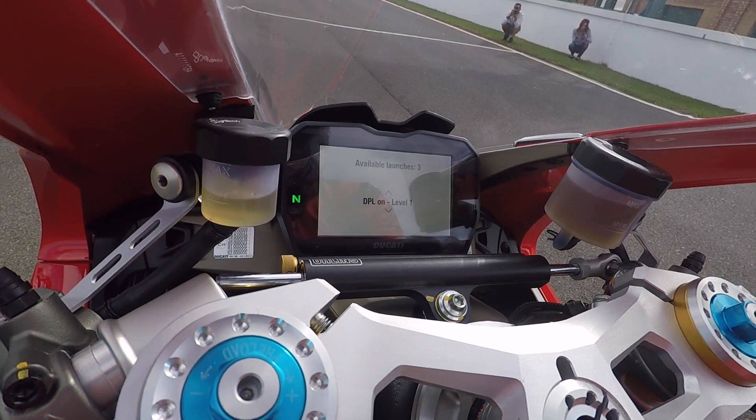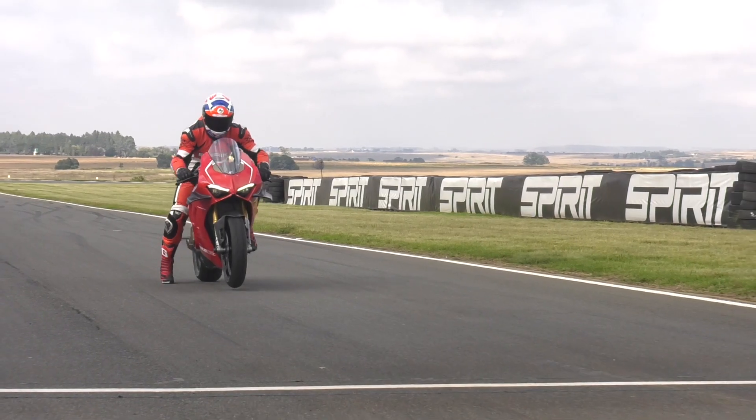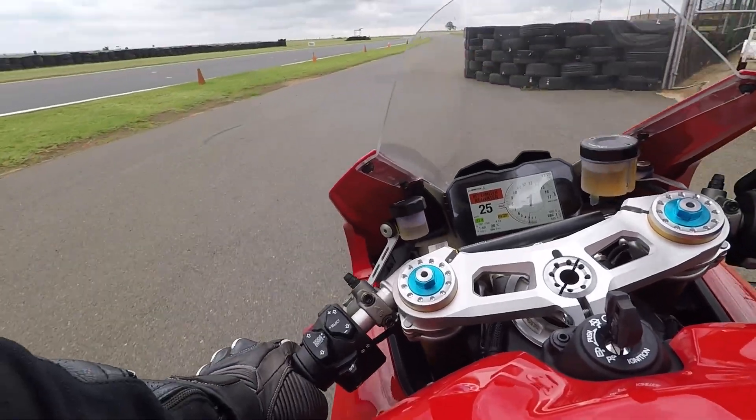The launch control has three levels depending on how brave you feel, and if that doesn't make you feel MotoGP enough, there's also a pit lane limiter. I feel like a MotoGP rider. How do you turn it off? There we go.